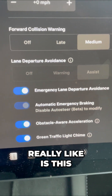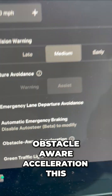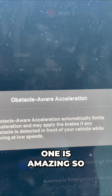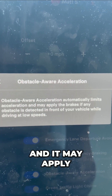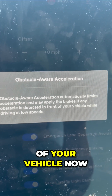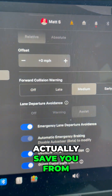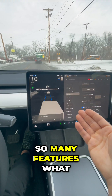Also what I really like is this emergency lane departure avoidance and obstacle-aware acceleration. This one is amazing. So what this does is it automatically limits the acceleration, and it may apply the brake if obstacles are detected in front of your vehicle. That's pretty cool — it'll actually save you from hitting another object on the road. Green light chimes and more. There's so many features.